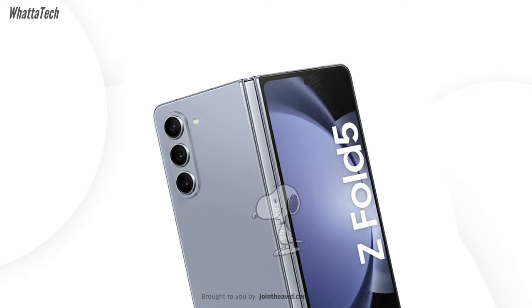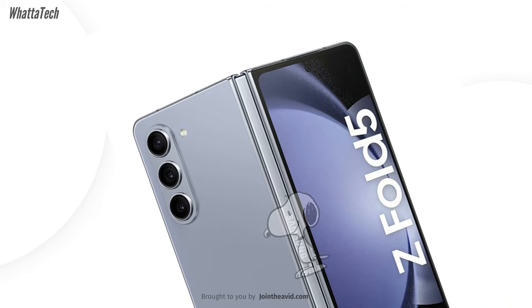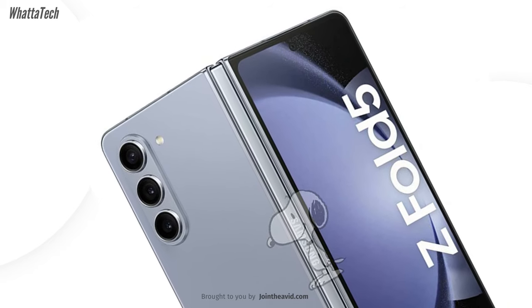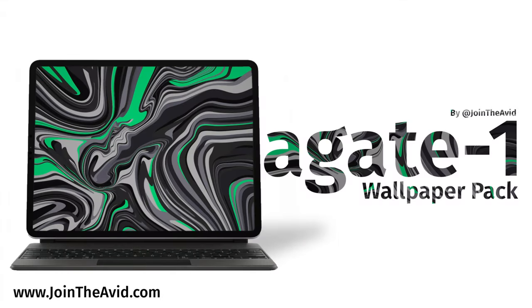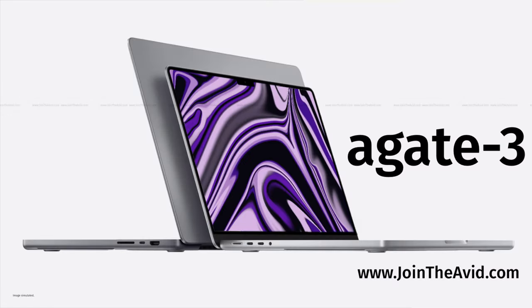Let me know your thoughts in the comments — from which phone are you upgrading to the Galaxy Z Fold 5? Is it an older Galaxy Fold or a regular slab smartphone? And if you want some cool wallpapers, check the link to my website down below. Until the next one, bye and take care.